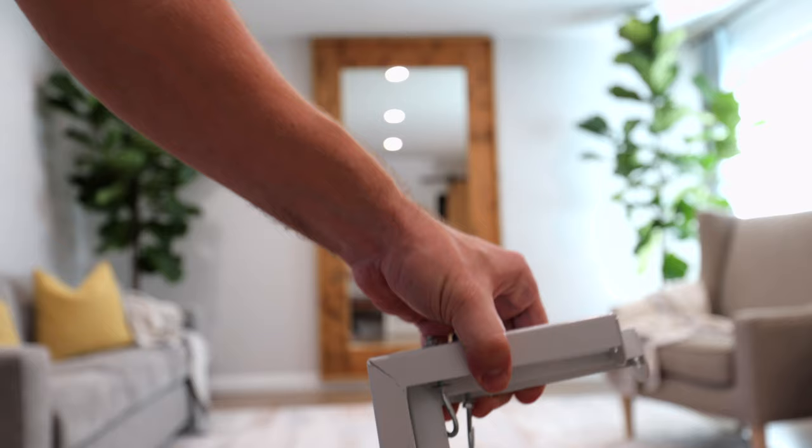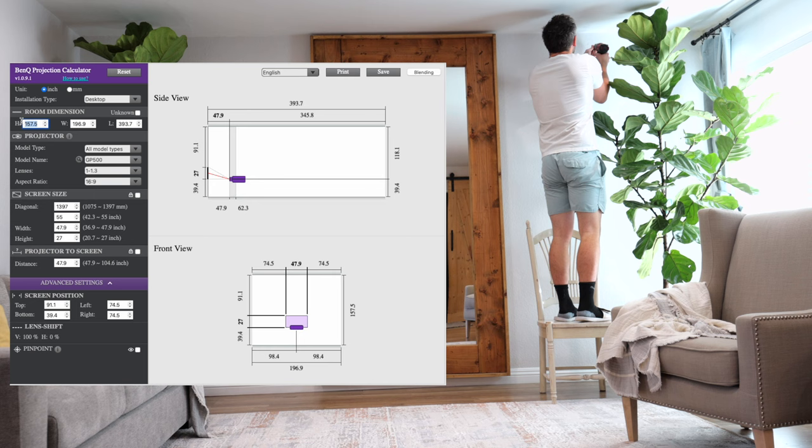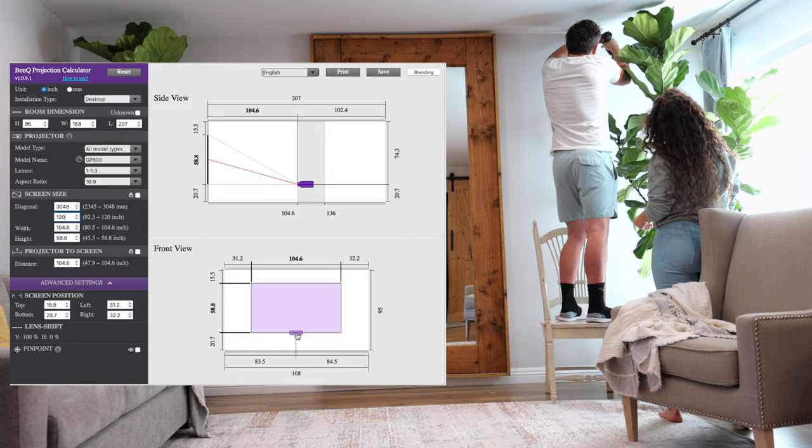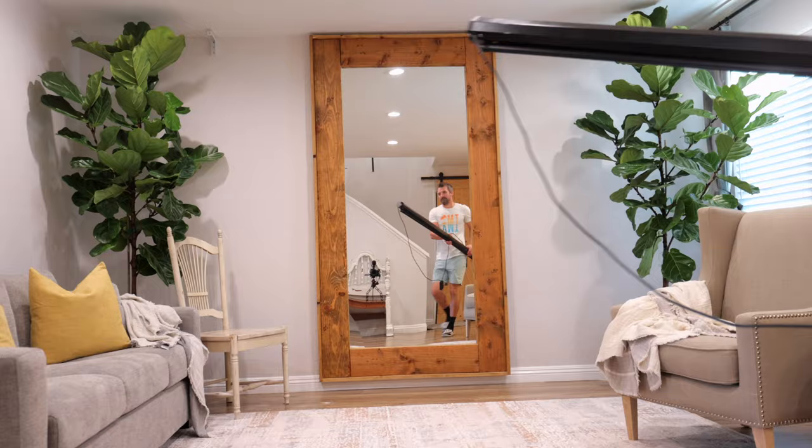Before we get the projector out, we need to get our portable projector screen up on the wall. The reason we like that it's portable is because we want to be able to take it down when we're not using it. We're gonna put it up on some hooks, and whenever we're not using it, we can put it out in our garage. To hang up the projector screen, I'm using these cheap little hooks I found on Amazon. BenQ has an awesome calculator that lets you know exactly where your projector screen needs to go and how far your projector needs to be in order to get the screen size you're looking for. The screen size I'm looking for is 120 inches.